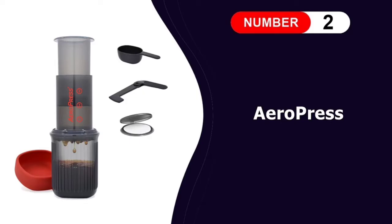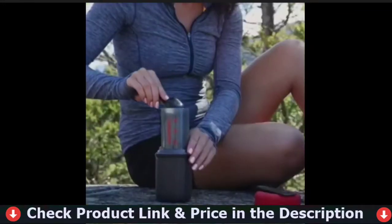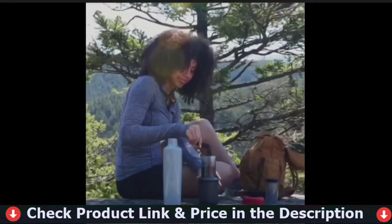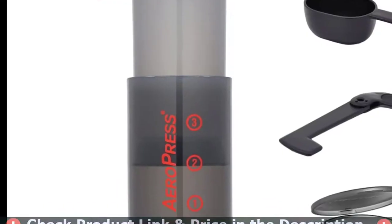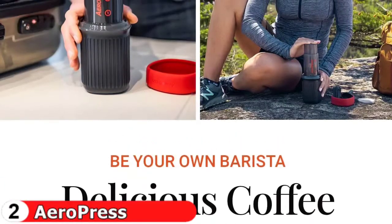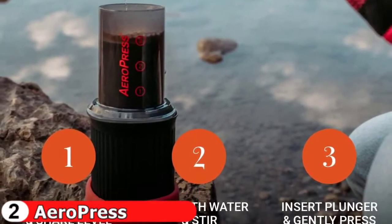Number 2 in this Best Portable Espresso Maker list is the Aeropress Go Espresso Maker. The Aeropress Go is thoughtfully engineered to provide all the delicious brewing capabilities of the original Aeropress plus a convenient drinking mug that doubles as a carrying case. It is optimized for traveling, camping, or just going to work by making it convenient and easy to take your Aeropress with you. The Aeropress Go smart design ensures that you will never be without delicious Aeropress brewed coffee wherever you go. The Aeropress Go is ingeniously engineered to ensure that everything fits inside the durable 15 oz mug.